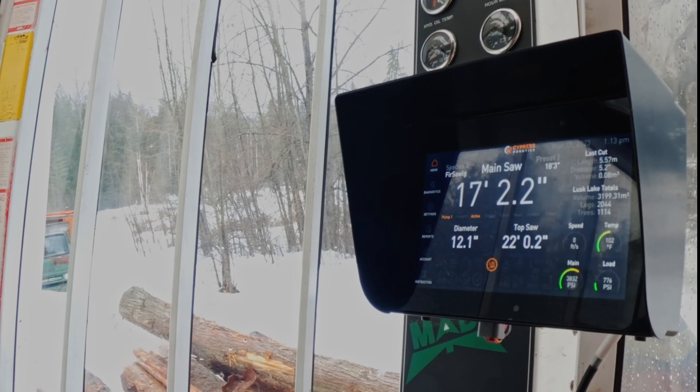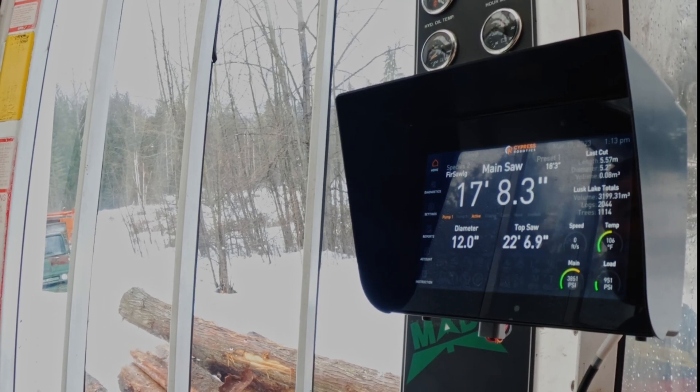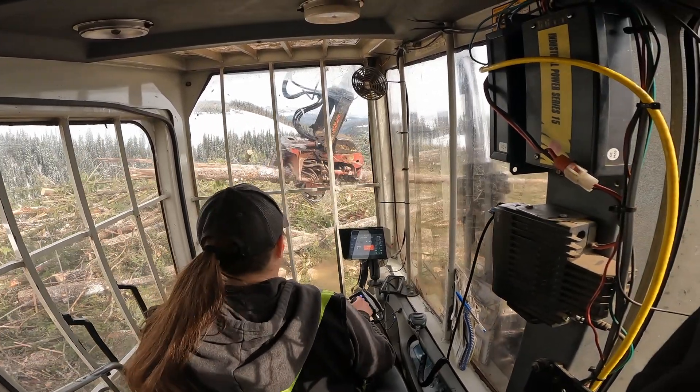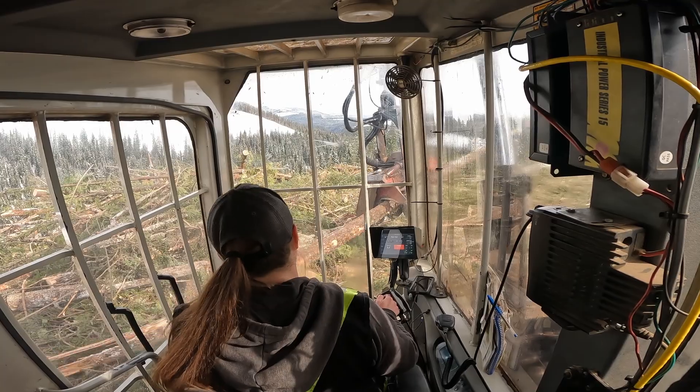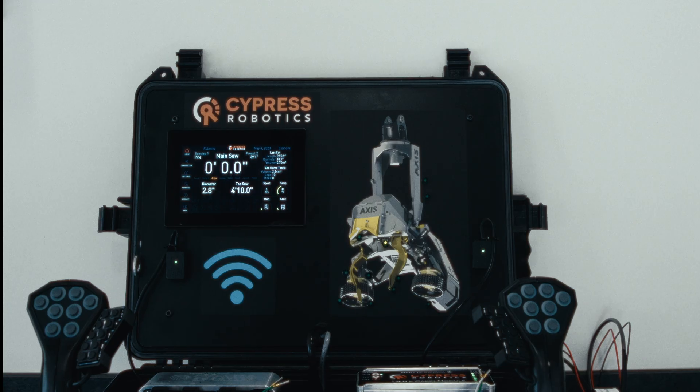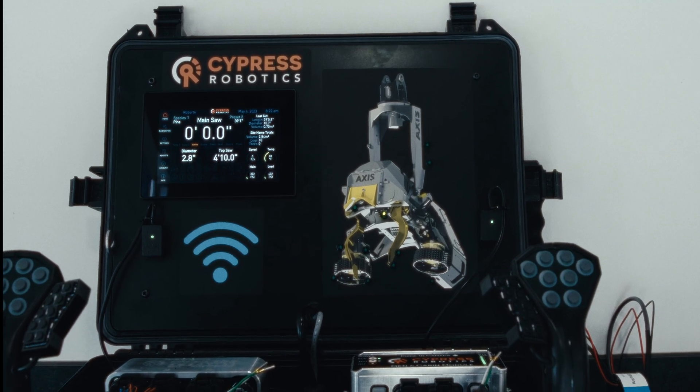Our computers will run other heads. We get asked every day — if I buy this brand of head, can we put in your computer? Absolutely, it'll for sure run that thing. It's arguably leading the market right now. It's one of the more demanded systems, and there's a reason for it.